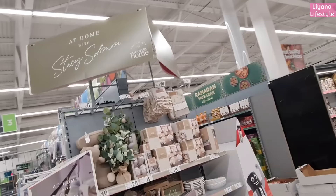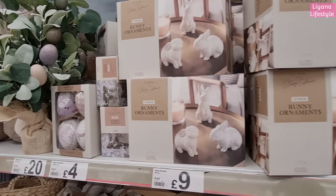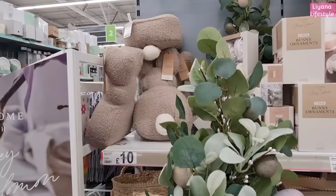They've got some canvas at the bottom. I love this. Here's another Stacy Solomon section. Oh, I love the bunny ornaments - three pack - how much are they? Nine pounds! That's so affordable - basically three pounds each. We've got some string lights, and the eggs are so beautiful that you can hang.